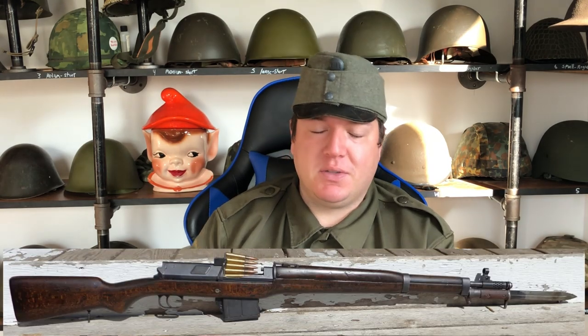My number one that I really regret selling because of the circumstances around selling it was my Hakim rifle. It's an Egyptian rifle patterned after the Swedish Ljungman AG-42B, chambered in 8mm, used in the 1960s. I had a sweet example with a matching bayonet — matching. The bayonets are equally hard to get for those things, actually a little bit harder.